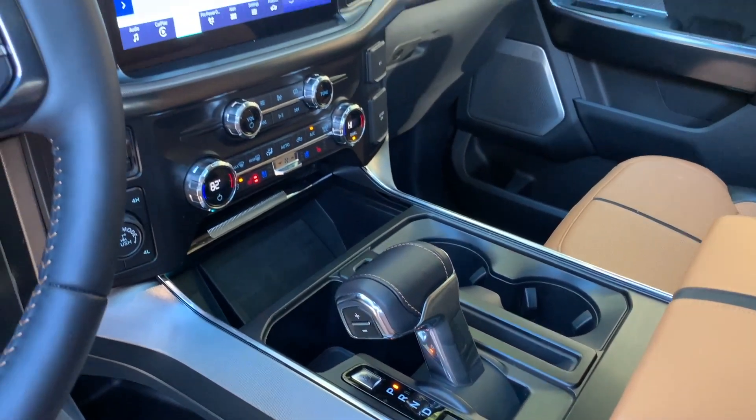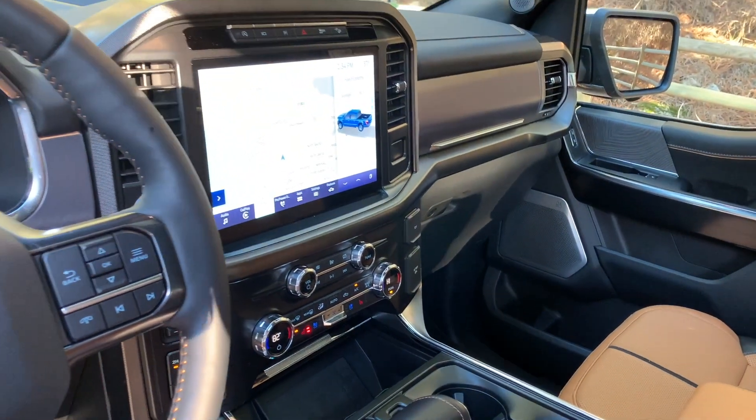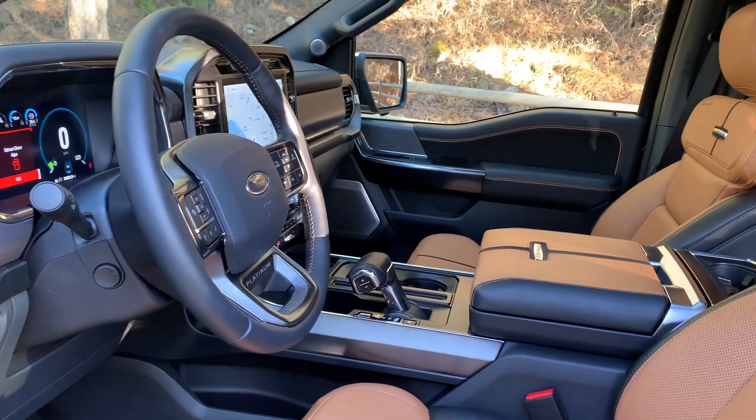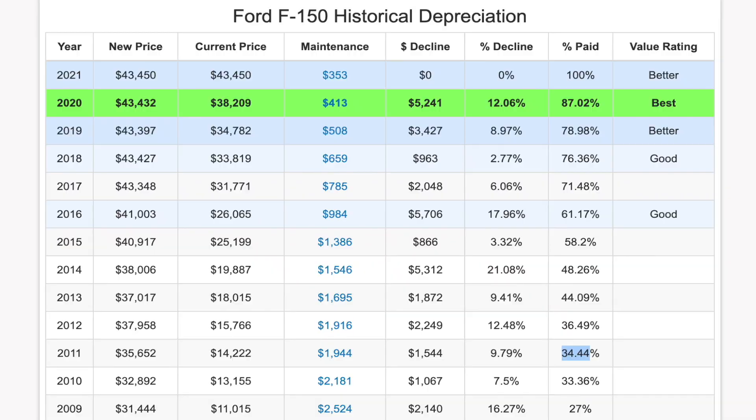Insurance: the average cost to insure an F-150 is around $1,600 a year, adding up to just over eight grand after five years of ownership. Unlike depreciation, this expense can often be lowered by shopping around for lower insurance premiums. This chart shows the breakdown on the best model years to buy an F-150, and the 2020 is the top pick based on overall best model year value. You would only pay on average 87% of the price as new, with 92% of the vehicle's useful life remaining. The 2019 and 2021 model years are also pretty attractive and provide a really good value, based on factors including price as new, current price, maintenance costs, and remaining years of overall predictable expenses.